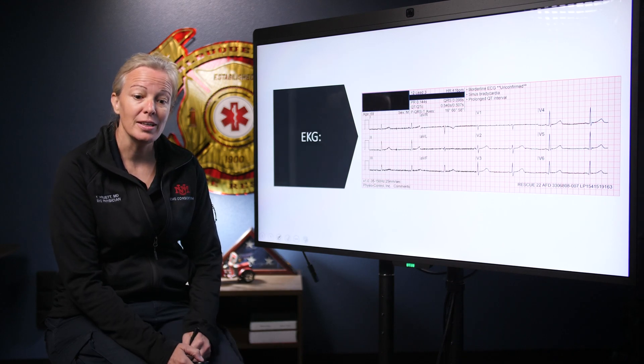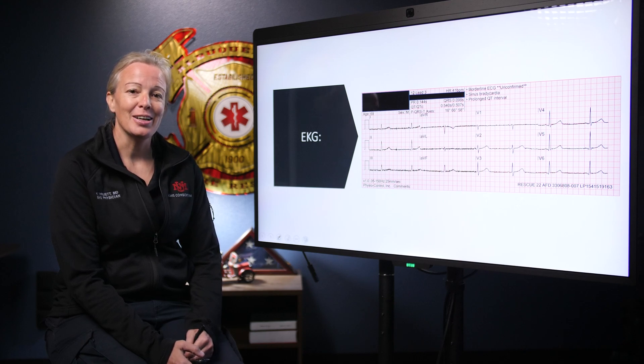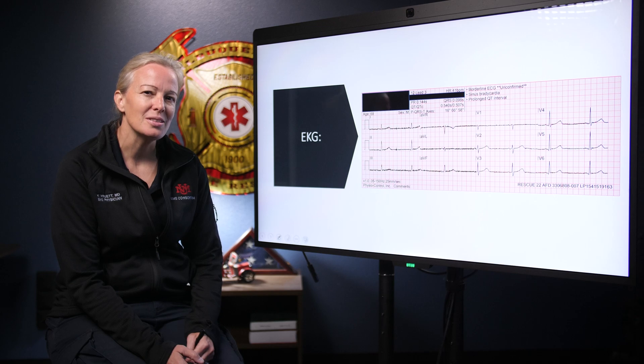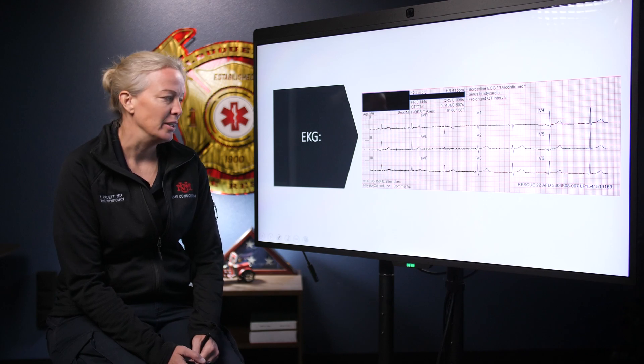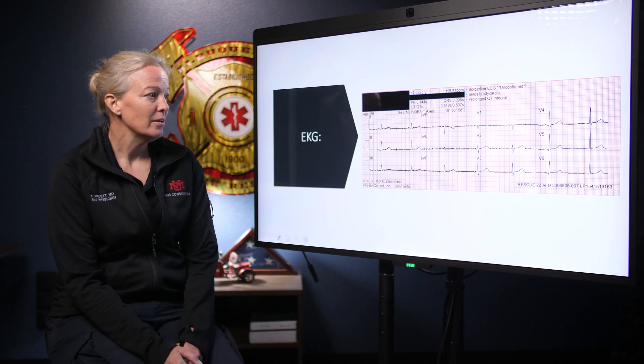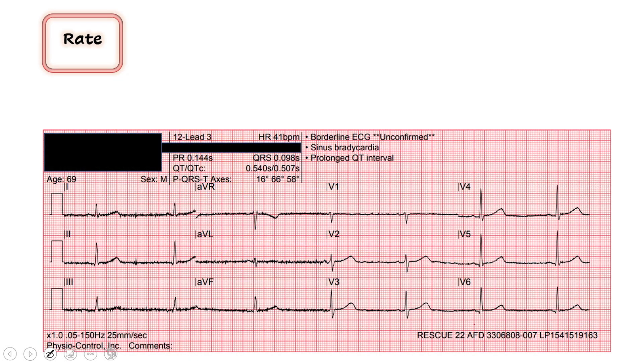Go ahead and get a 12-lead anytime you have an elderly patient that's feeling a little weak and dizzy. Chest pain or cardiac things don't always present typically. So go ahead and get a 12-lead, see what you can find — maybe that's contributing to how they're feeling. I'll give you a second to take a look at it, come up with your own diagnosis, and then we'll talk through it together.